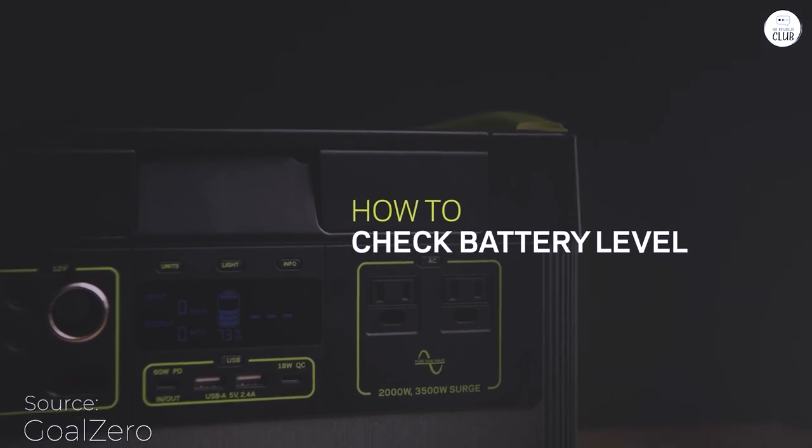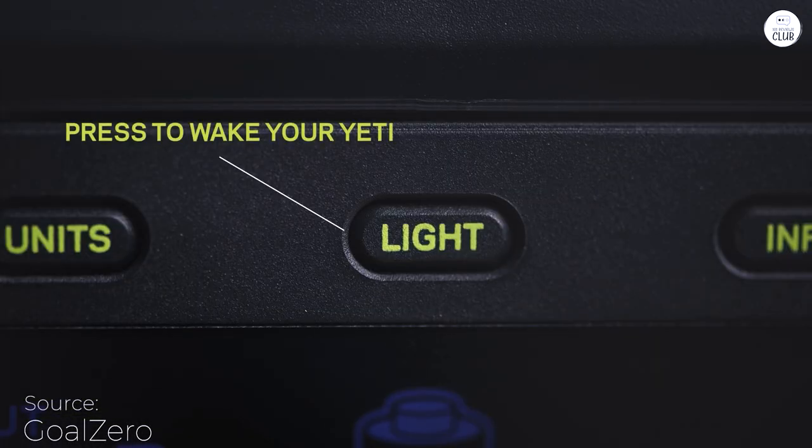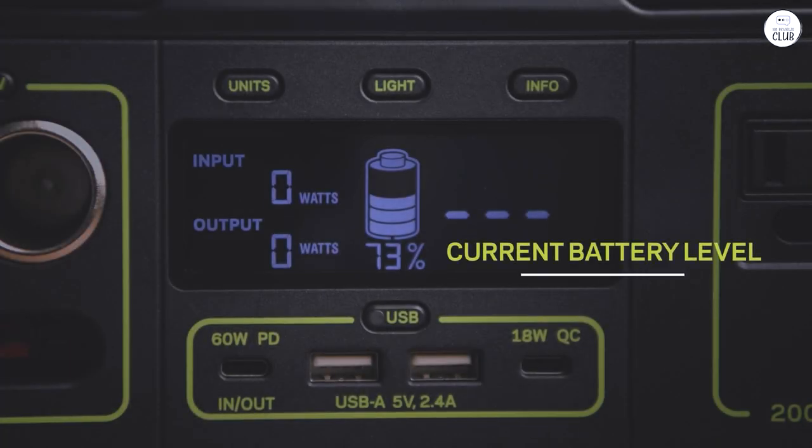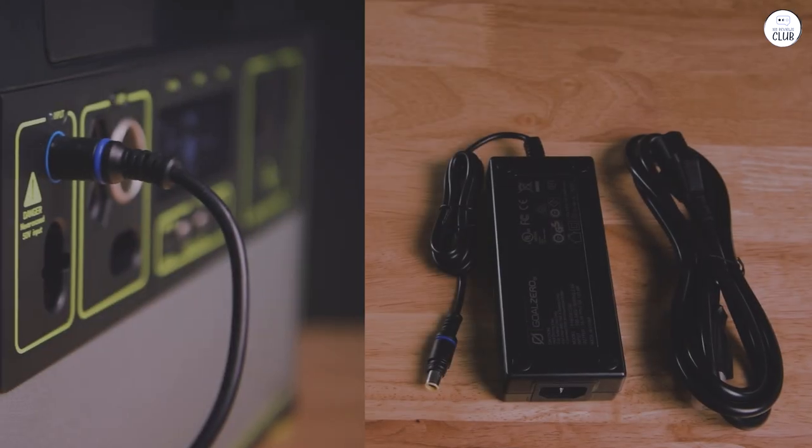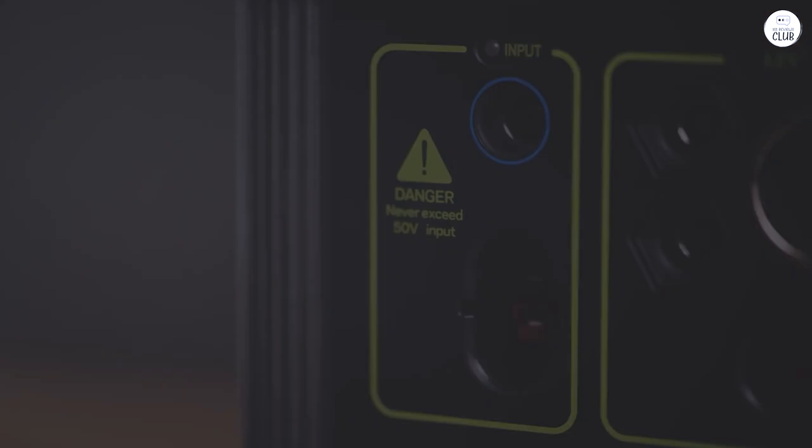After hearing my son's recommendation, I decided to invest in the Goal Zero Yeti 1500X for my home backup needs. I was initially considering a natural gas generator, but the cost and installation seemed excessive, especially since I didn't need a permanent setup.